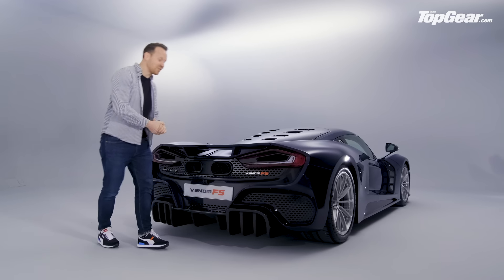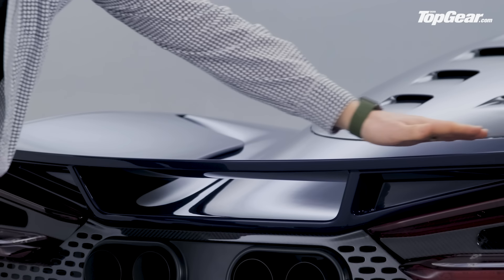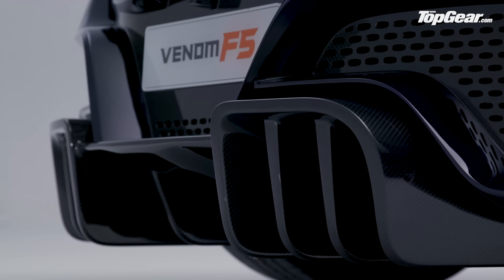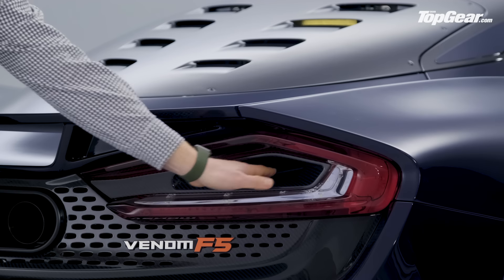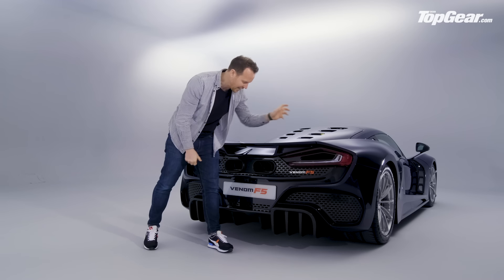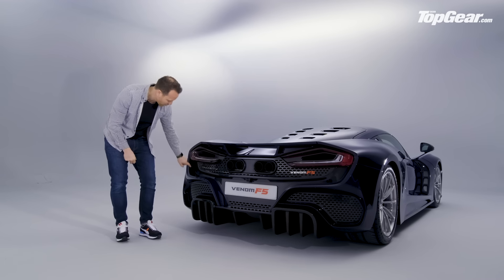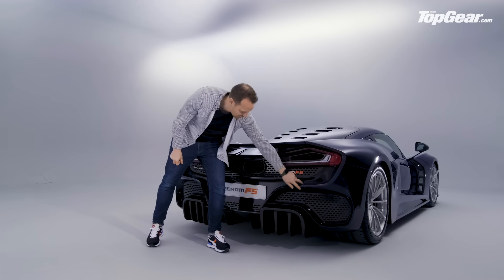Around the back is where the designers have really let their hair down. There's a subtle rear spoiler up top, a massive rear diffuser at the bottom, and these tail lights have a hole in the middle — they double as vents to extract heat from that massive engine. There's also an entire mesh panel running all the way down, including painted dividers in the middle.